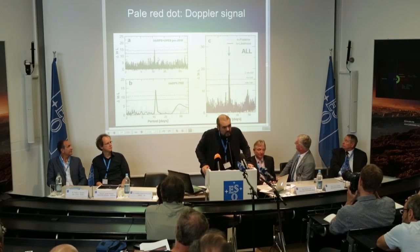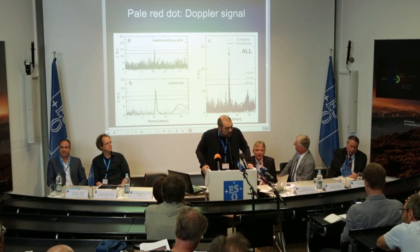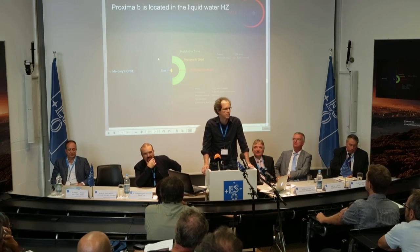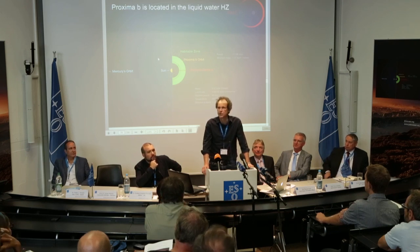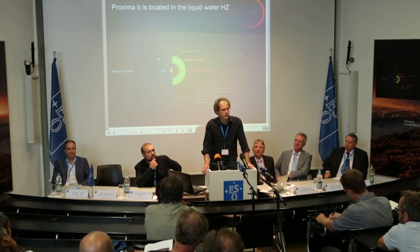The signal has been consistent for the last 16 years — this is strong, huge statistical evidence. The temperature on the surface of this planet, if there is no atmosphere, is actually minus 40 degrees, which is not spectacular. But of course we all want this planet to have an atmosphere, and if it has an atmosphere, it is actually pushing up the temperature through the greenhouse effect above zero degrees and into the liquid water habitable zone.